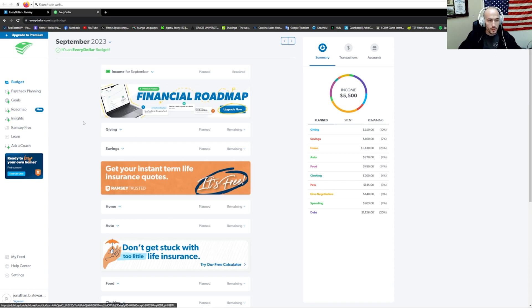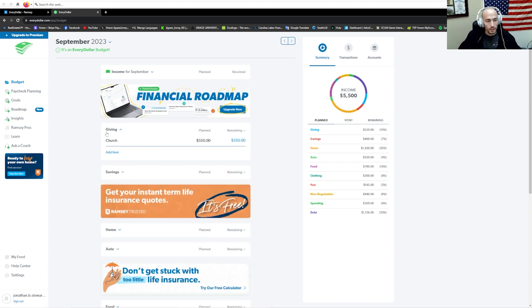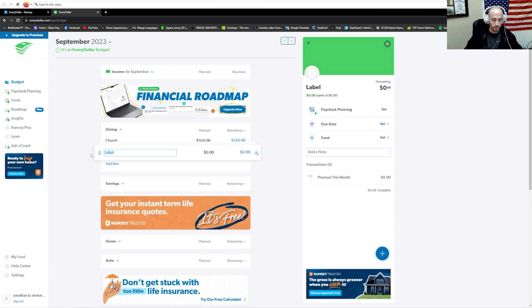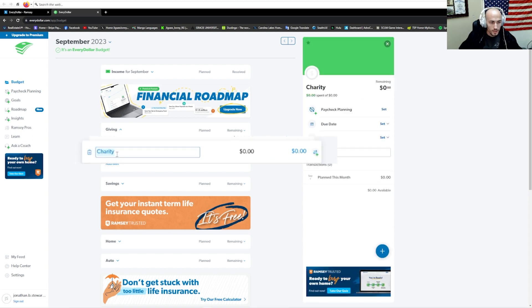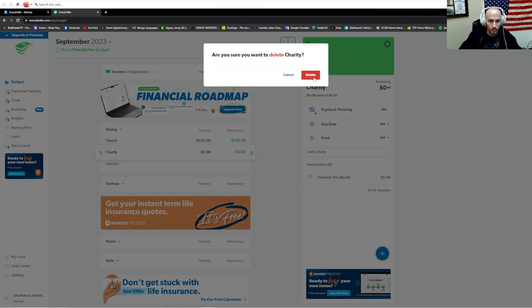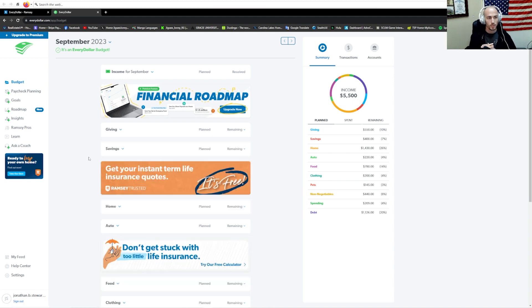Under categories, you also have subcategories. Let's look at giving — say you not only give to a church but also to a charity. Pick your charity and now you have a subcategory under your giving category. How do you get rid of it? Same thing — you click the title and out pops on the left side the trash bin. Click it and it's gone. Those are the basics of categories and subcategories.